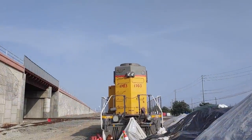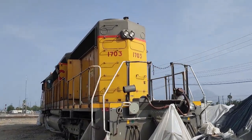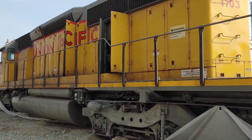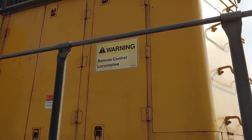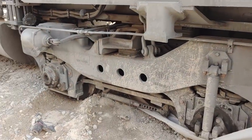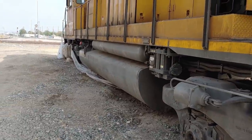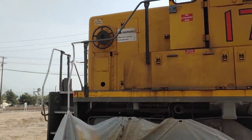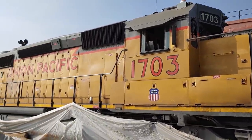Here's engine 1703 — I'm going to walk around this one. It also has a 'Warning: remote control locomotive' sign. You can see the wheels down here have just dug into the ground. Look at the size of that fuel tank. This side still looks in pretty good condition.